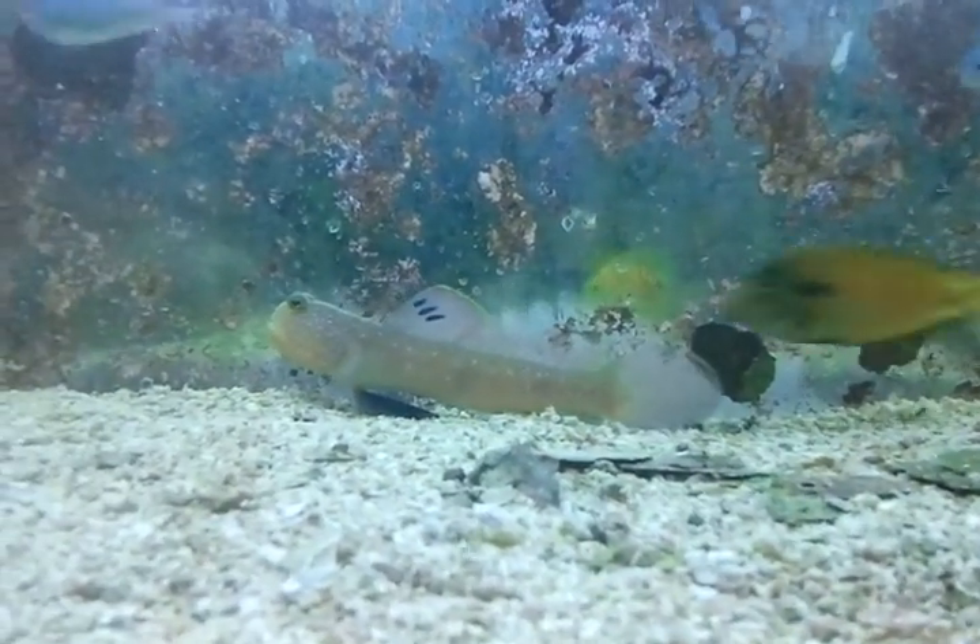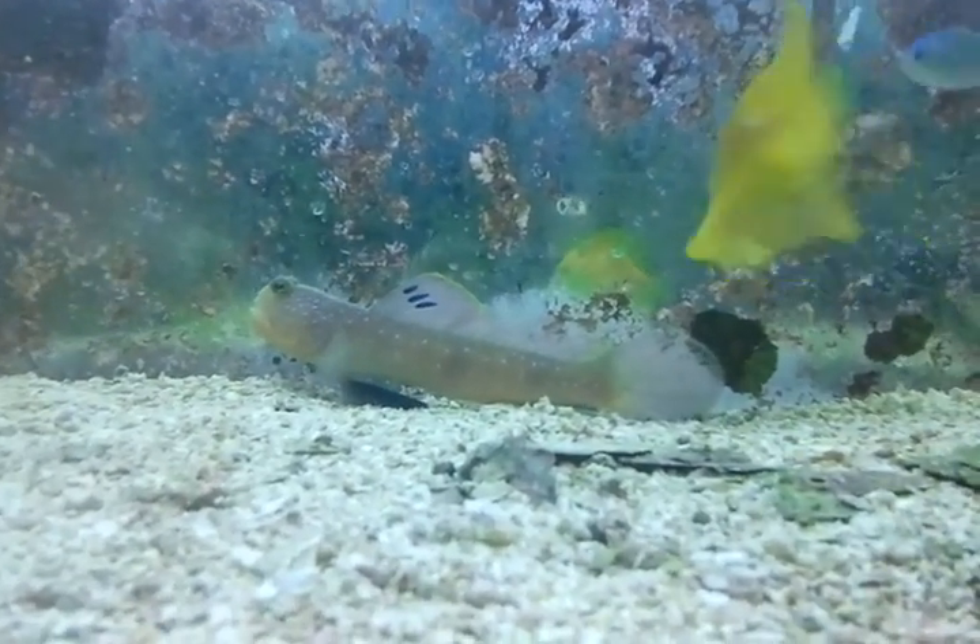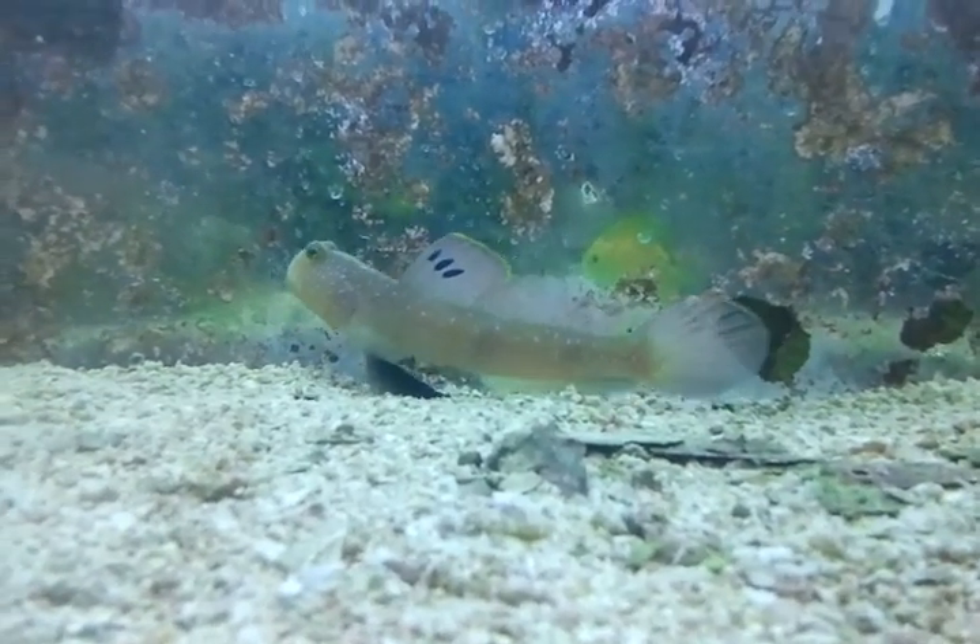Hi, this is Penny of Aquacorals Reef Aquariums. This mini video is featuring a Blue Spot Watchman Goby.